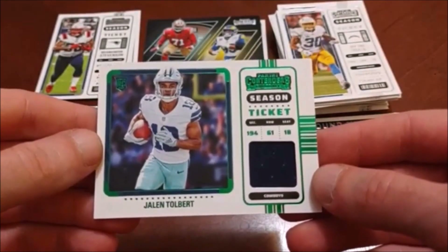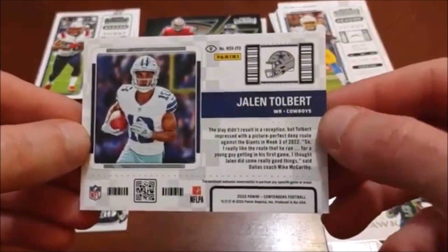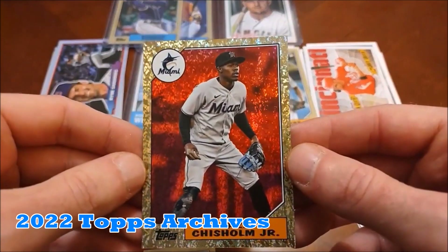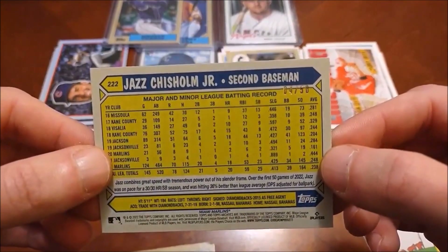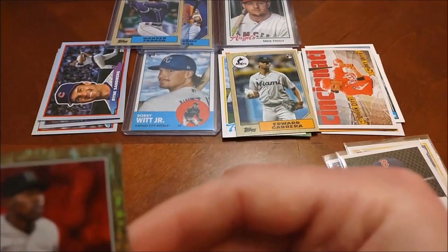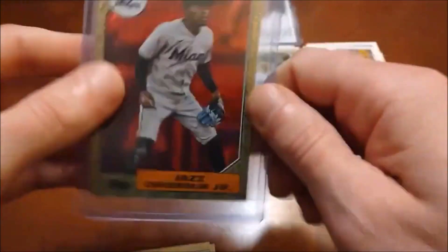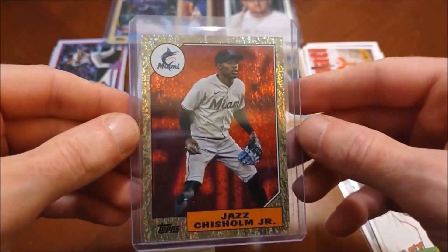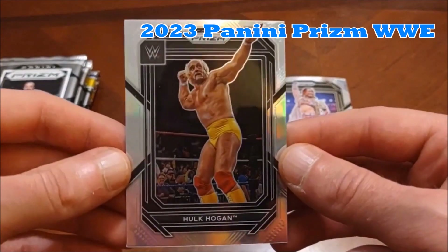There is our hit — the very last card tonight — the Jalen Tolbert rookie ticket swatch variation for the Dallas Cowboys. Not numbered, and you got that 'V' there — got a little bit of pack dust on it. And what is this? Gold foil Jazz Chisholm Jr., numbered four out of 50 — wow, that's a really nice numbered hit there. No auto or relic, but that might honestly be better than any possible auto or relic you would come across in here.